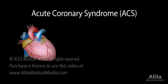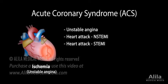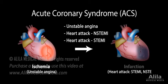Acute coronary syndrome, ACS, is a group of conditions that occur when blood supply to an area of the heart muscle, the myocardium, is suddenly reduced or blocked. Reduced blood supply is termed ischemia. A prolonged ischemia can lead to death of the heart tissue, known as heart attack or myocardial infarction.